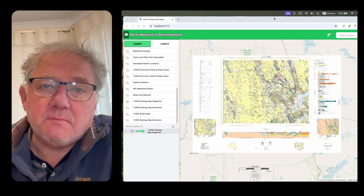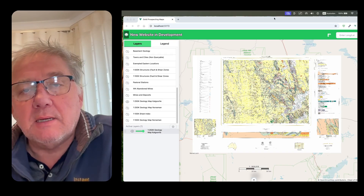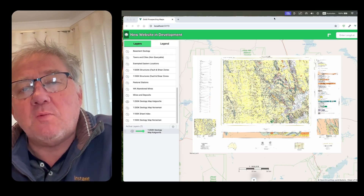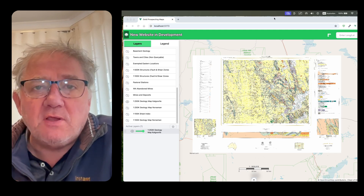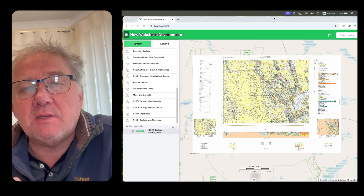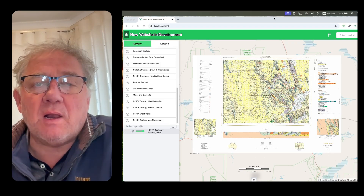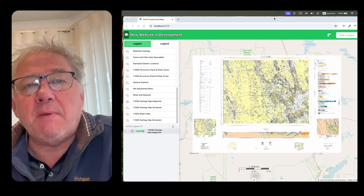Hey guys, good to see you again. If we haven't met before, my name is Bruce, the part-time prospector. This is a follow-up video to what I made about a month ago about how to read geological maps. The first video really aimed at simplified geological maps, the common ones you find on Trilobite, GeoView, and many of the other online mapping forums.